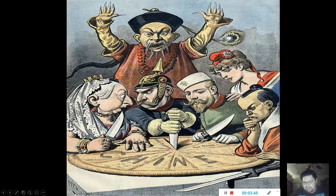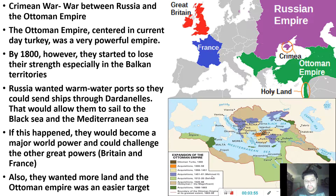Pause the video, write your response, because we're moving on in three, two, one. All right. So, the Crimean War — this is a war between Russia and the Ottoman Empire.